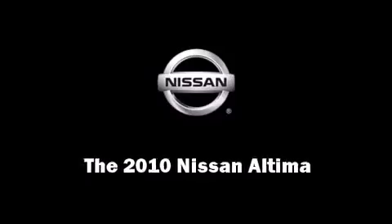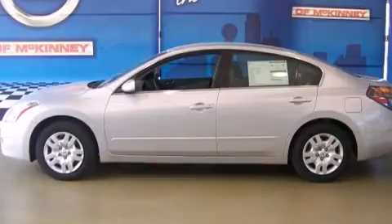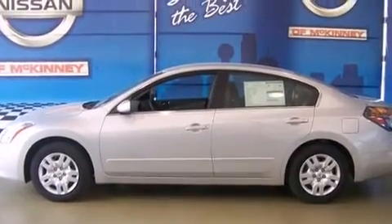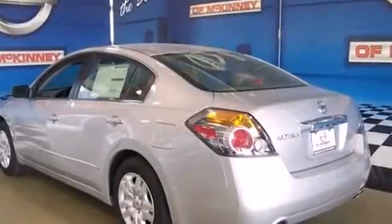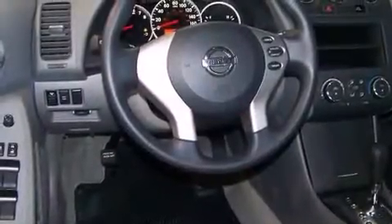Discerning drivers will appreciate the 2010 Nissan Altima. This four-door sedan offers the features and options for which you've been searching. Smooth gear shifts are achieved thanks to the efficient four-cylinder engine, and for added security, dynamic stability control supplements the drivetrain.